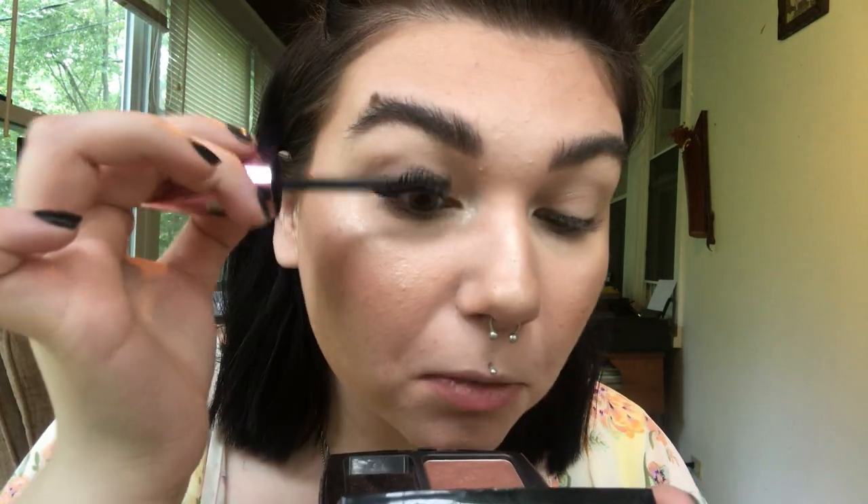I make the funniest faces when I'm putting on mascara. After finishing both top and bottom lashes I cleaned up my jewelry and little mole with a Q-tip so they don't look dirty. I put on a lip — this is MAC. Great lip, 10 out of 10 would recommend.